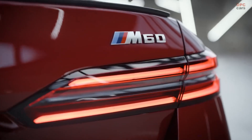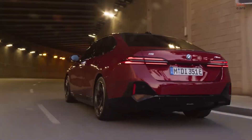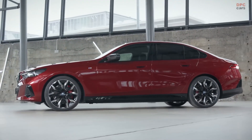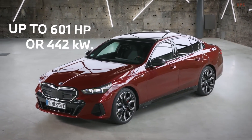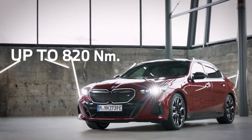Still not sporty enough? Well, with the new BMW i5 M60 xDrive, we can experience real M typical driving dynamics, as well as confident long-distance traveling in an all-electric BMW sedan. Its xDrive is realized with two electric motors, producing a combined system power of 601 horsepower or 442 kilowatts with 820 newton meters of torque.